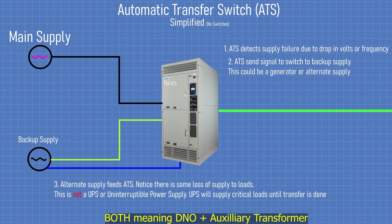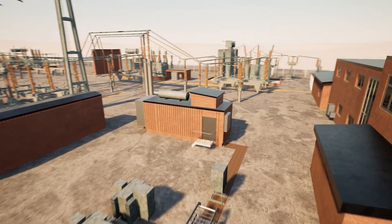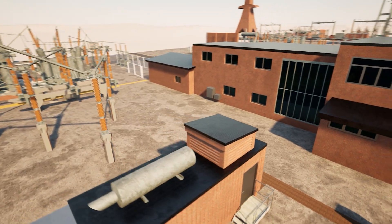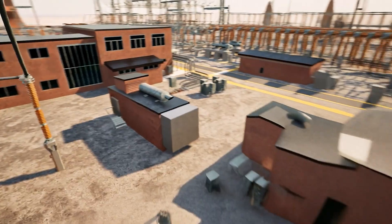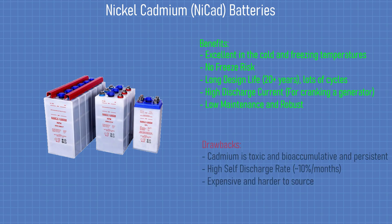But what if both supplies fail? That's where the diesel generators come in. Every substation has a backup diesel generator with its own nickel-cadmium battery, used for starting the generator, and enough fuel to last through an outage. Nickel-cadmium batteries are preferred because they handle temperature swings better and last longer than other types of battery like lithium-ion.